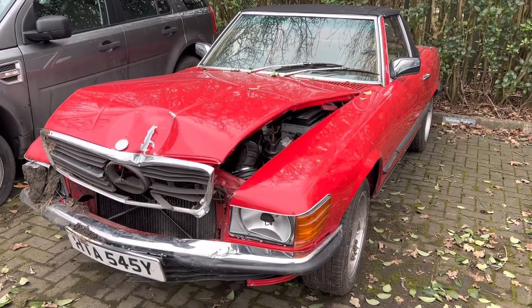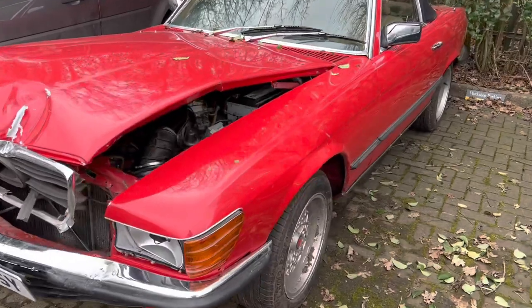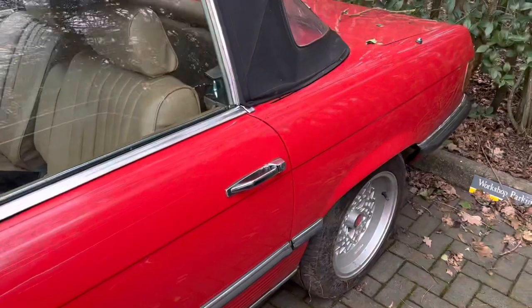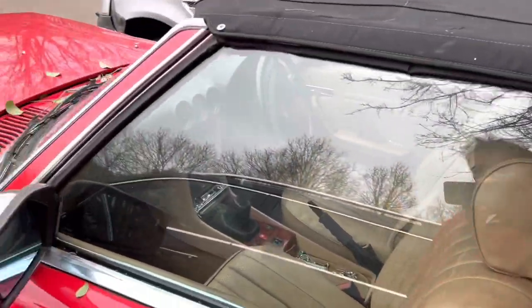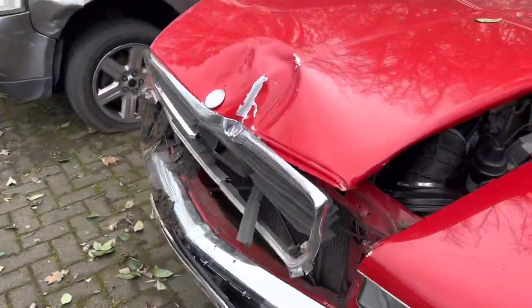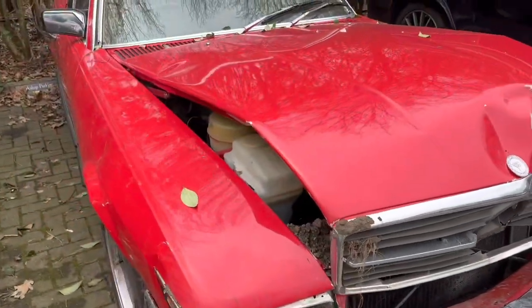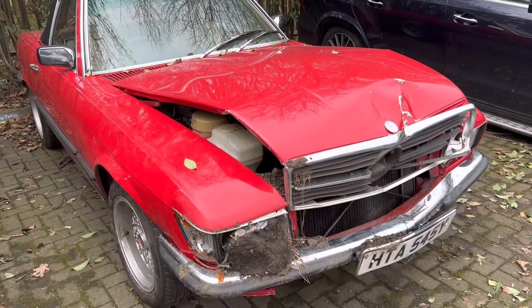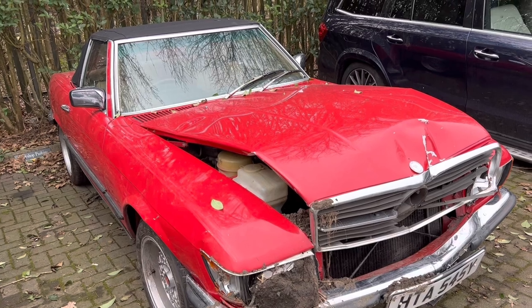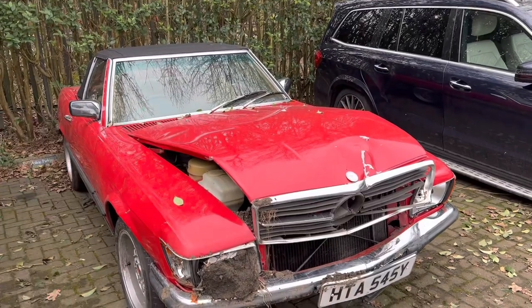All the policies with Footman James have something called salvage retention, which means you have the opportunity to retain the car if you want to. However, there is something called nil premium salvage retention, which means you pay an extra £15 a year, and if your car is written off — which this car has been — you get to keep the car. Unfortunately I wasn't aware of that and I didn't pay that £15, so I don't get to keep this car.